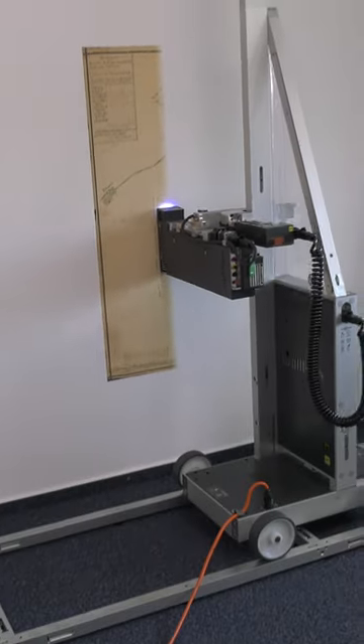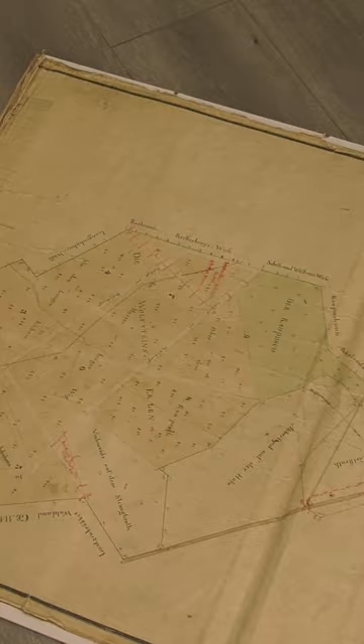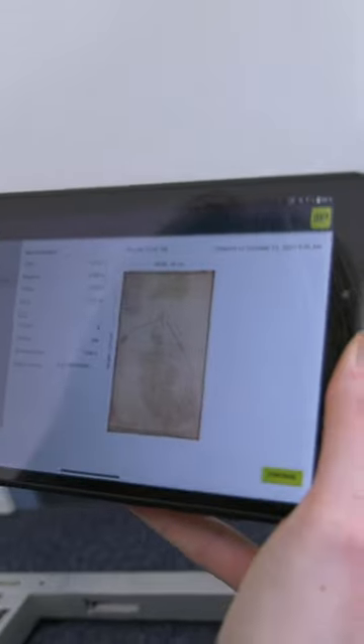Hi, it's Lia from WallPen and today we make a special print with a vertical wall printer WallPen. We have an old map from the year 1825 which was handmade of a small village in Germany. First we made a high resolution scan of the map and now we are printing a bigger version of it directly on the wall.